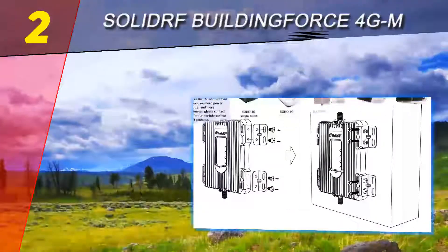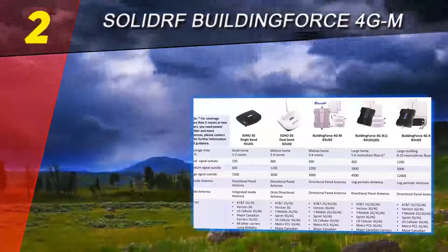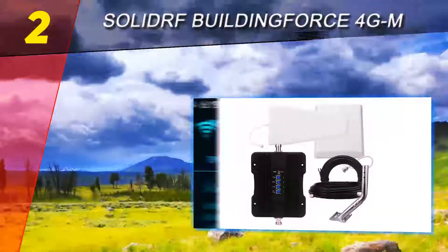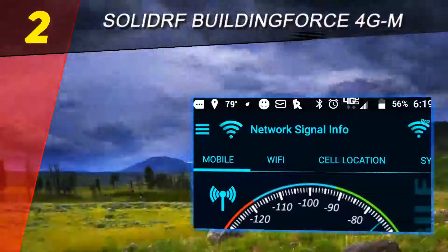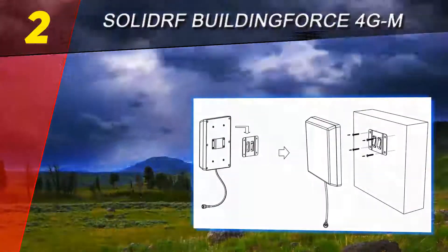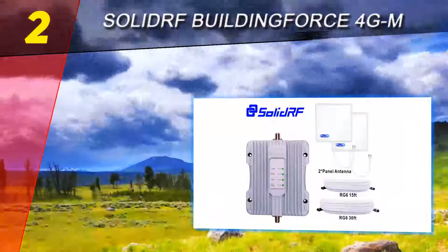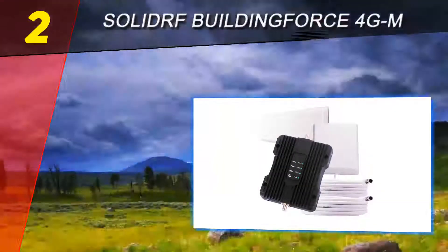At number two is the SolidRF BuildingForce 4G. Stop roaming around to get the strongest signals — you will probably never experience a dropped call again after the installation of this device. It captures and enhances outside cellular signals then rebroadcasts them in any specific area of your home or office, guaranteeing no missed calls, crystal clear phone calls, and super fast internet speed.